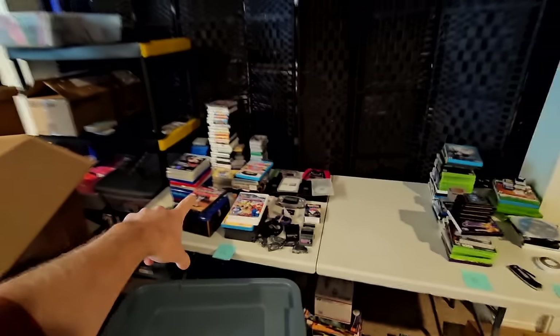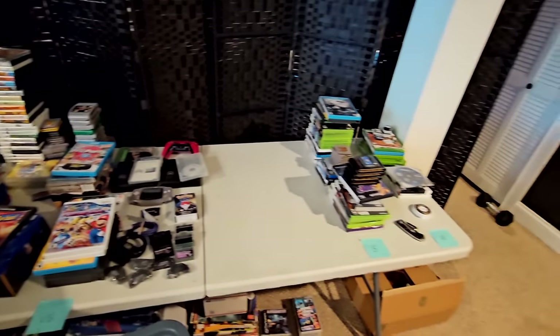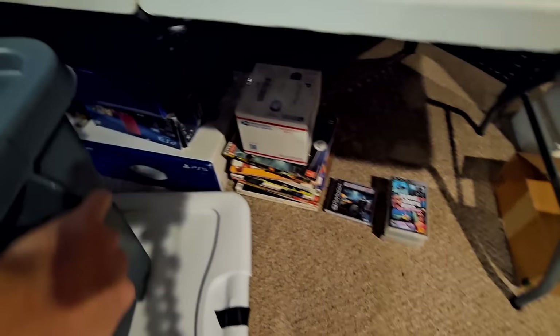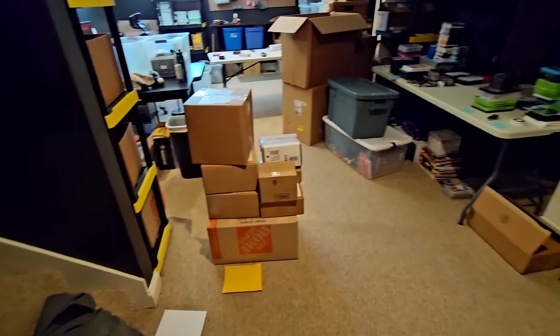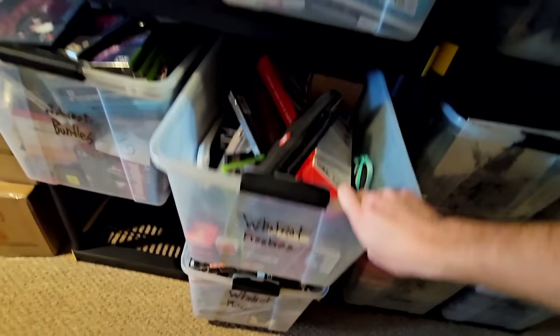A little secret peek at the rest of the chaos in the basement office — we've got stuff already ready to go for Amazon that's on pause, boxes ready to go out to UPS as soon as we can get there. I also need to pull out our Whatnot freebie bin, which is looking a little bit thick right now.